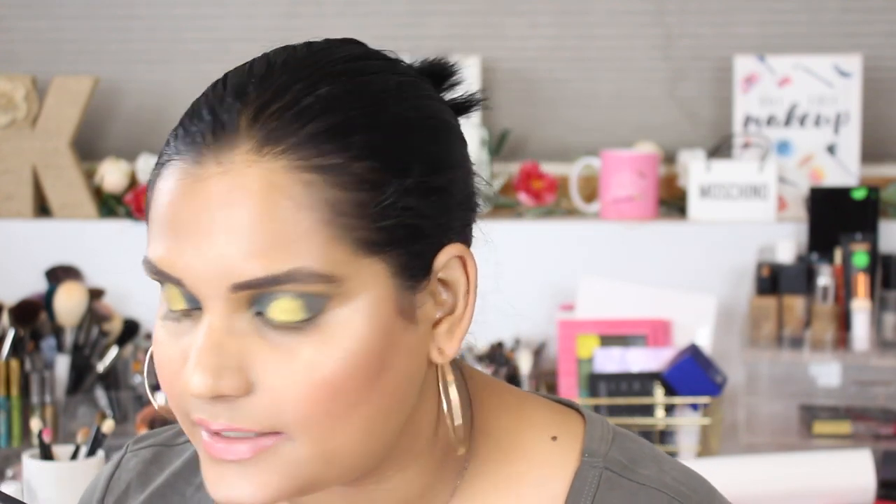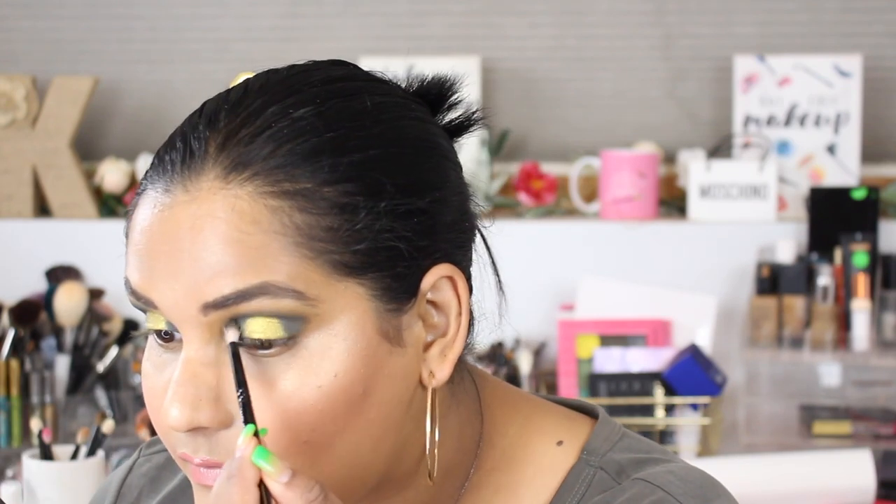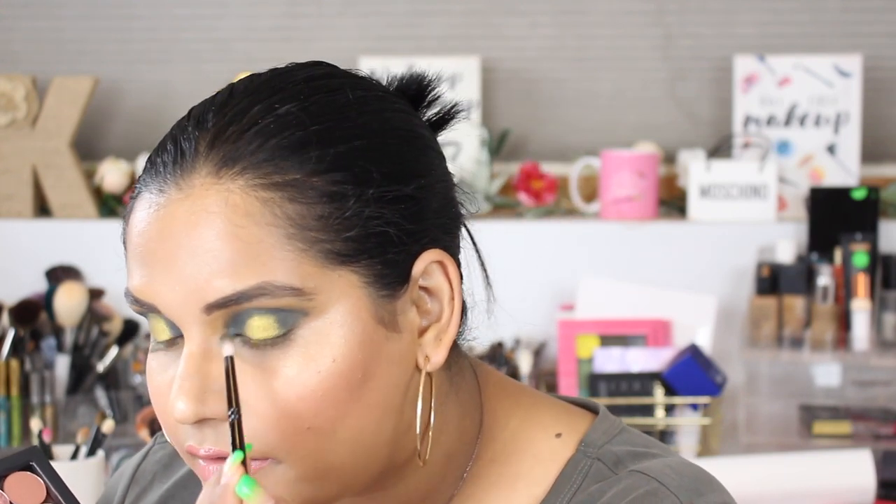I don't usually do halo eyes very often, so for me this was really outside of my comfort zone. And everyone was loving this eyeshadow look — I wore it out for drinks with friends. And now I'm just going in with that little brush to add more of that dark green, helping blend everything together.